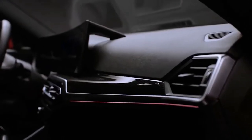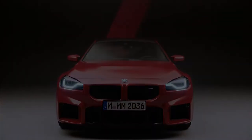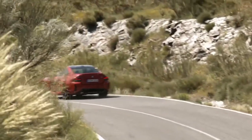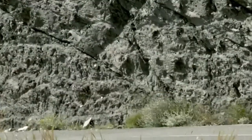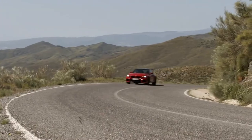The new M2 is larger than its predecessor. BMW made it 4.1 inches longer, 1.3 inches wider, and 0.3 inches lower. The automaker also lengthened the wheelbase by 1.2 inches, making it 4.3 inches shorter than the M4. BMW widened the front and rear tracks, matching the M4's.